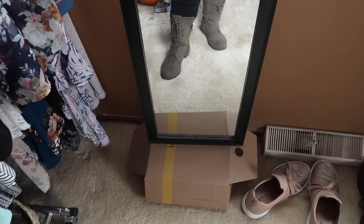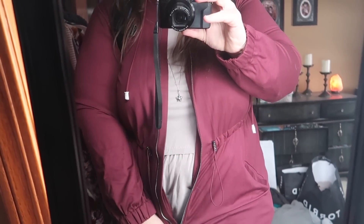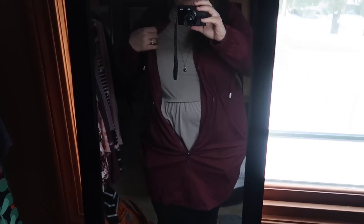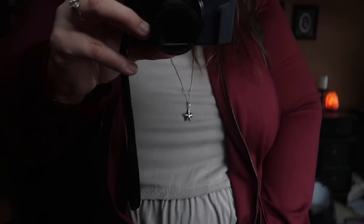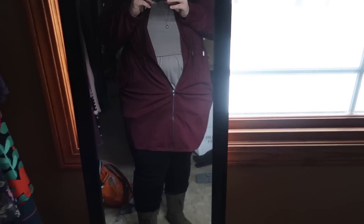Hey guys, it's Thursday! I'm running late so I'll do this quick — same makeup as yesterday. My outfit today: black Torrid jeggings, my Torrid boots, and this is technically an activewear jacket from Torrid but it's super soft and comfy. I have on this stone brown t-shirt underneath, and just a bunch of different jewelry. That is the outfit of the day!